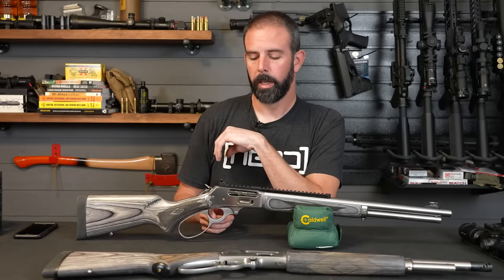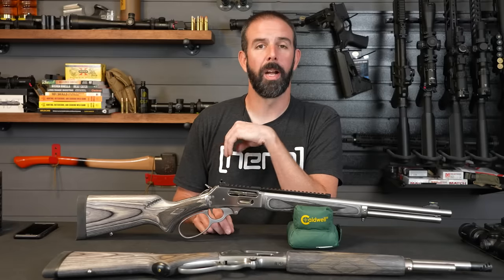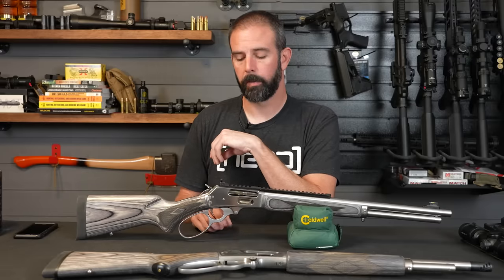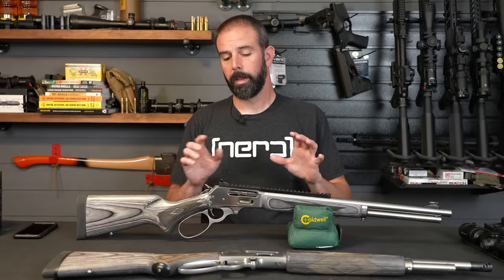I still have that lovely floppy trigger — it's just the way it's going to be. If you don't want it, you replace it with an aftermarket one like Ranger Point or Wild West. That's not going to cut it for me; I'm going to replace that. There's no question about it, but everything else on it looks amazing.